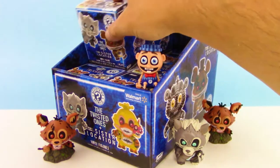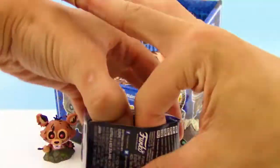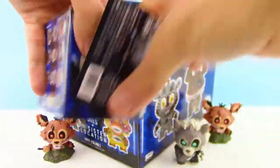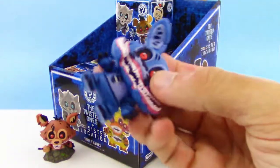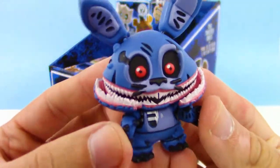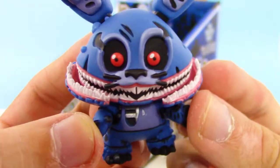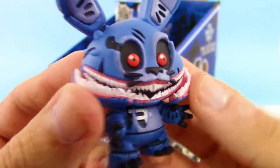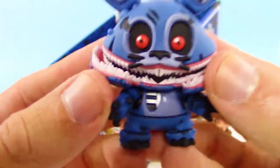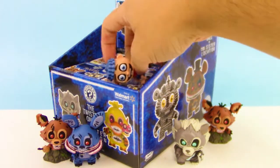Let's go ahead and dive into this box. Gotta de-glue it — so much glue. I don't want to destroy the box; I want to keep the boxes in nice shape. And I think this is Bonnie — this is like one of the twisted Bonnies. The teeth are so creepy, you got like two layers of teeth. They're going to be jump scaring us here and there throughout this video, I know it.